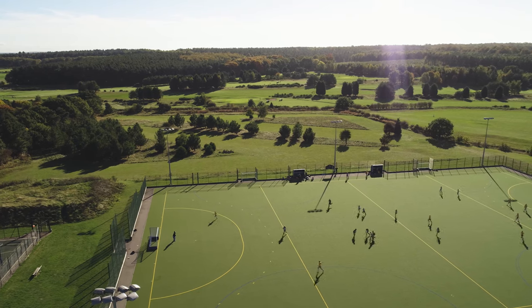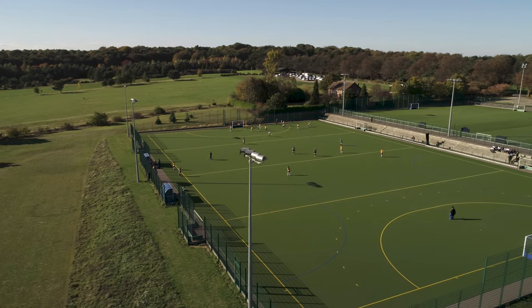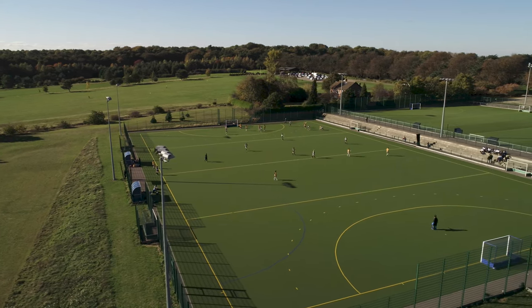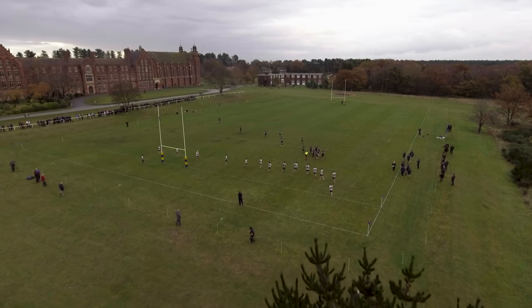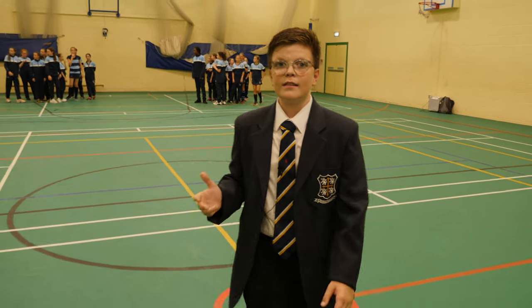We're really lucky with the amount of space we have here. We're on 330 acres and even have our own golf course. We have 2 astro pitches as well as 10 multi-sports fields, an athletics track, swimming pool, climbing wall, sports hall and fitness suite. Our sports hall has basketball hoops, volleyball, tennis, netball and indoor hockey — and that's just to name a few.